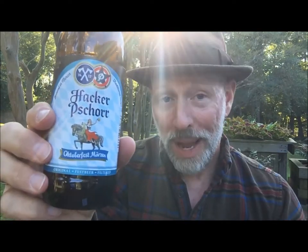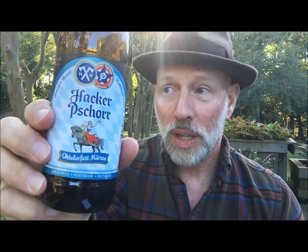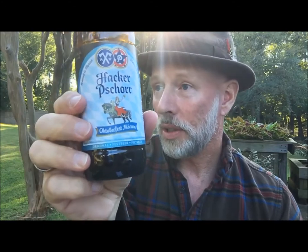Ridiculous. It's got a quality to it, it has a legacy to it, it has a history to it. The only bad thing I can say about the Hacker Shore Oktoberfest is that it sneaks up on you. It's 5.8%, but it goes down so smooth. You're a couple of pints or liters, half liters into it, and before you know it, everything is going sideways. You'll find yourself dancing on top of a table in your lederhosen with a strange woman in her dirndl.